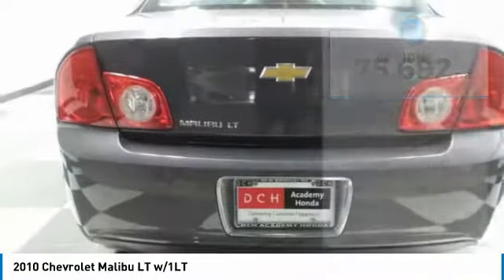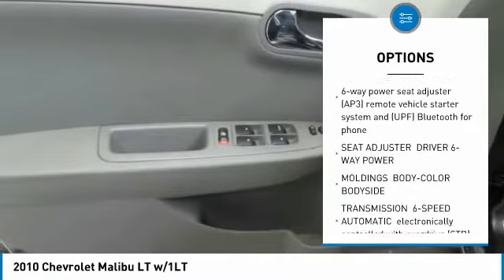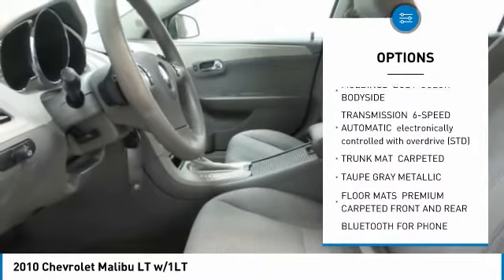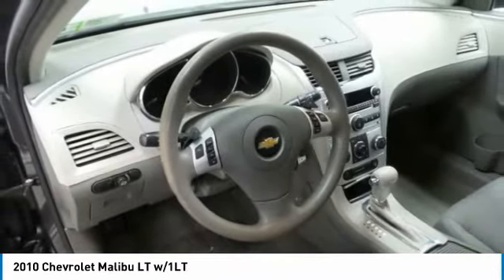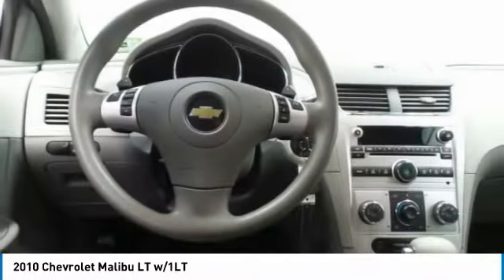Here are some of this vehicle's great options: remote engine start, keyless entry, steering wheel audio controls, anti-lock braking system, power steering, adjustable steering wheel, floor mats, four-wheel disc brakes, cruise control, front-wheel drive.